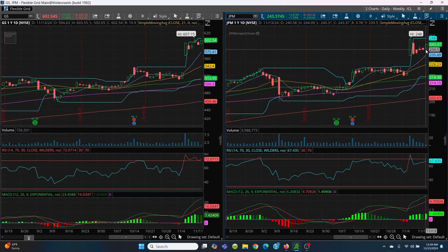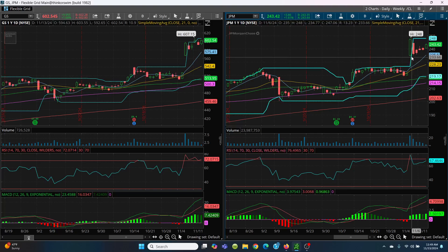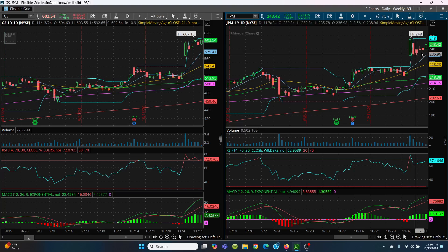JP Morgan isn't as big a runner as Goldman, but it does run pretty good. On the downside, watch today's low at 240.31, then yesterday's low at 238.76, then 230.34. Also watch the bottom of this candle at 234.77 — that's a gap. And then watch the top of this candle at 221.96 — there's your gap fill. We do have the 8-day and the 21-day. I'm not saying it's going to go down there, but if it gets hammered, that lines up nicely with the 8-day. Always remember those gaps — very, very key.